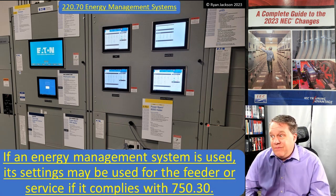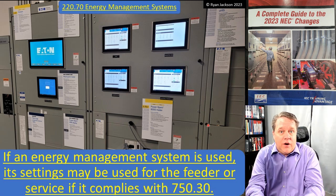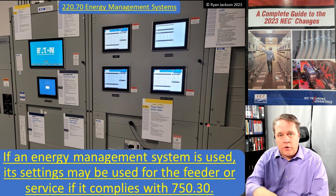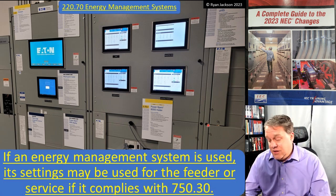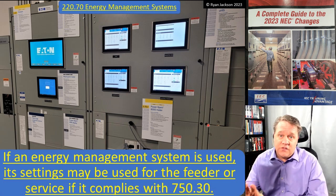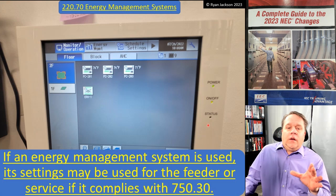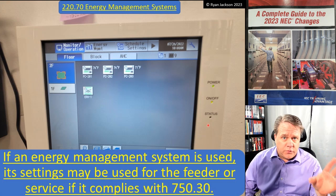Eventually we're going to be at a point where Article 220 might just be gone. We'll just say we're going to use software and let the software do it for us. Let the design professional design the system, put it in an energy management system that limits the load, put in overcurrent protection, size the conductors properly, and we're done. So 220.70 is a big deal. This in my opinion is going to change the entire electrical industry as far as the NEC is concerned.